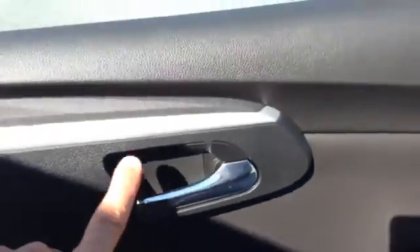Interior is black. You've got your chrome-accented handle, brush metal, power windows, power locks, storage. Then you have the upgraded sound system with the speakers on the door.